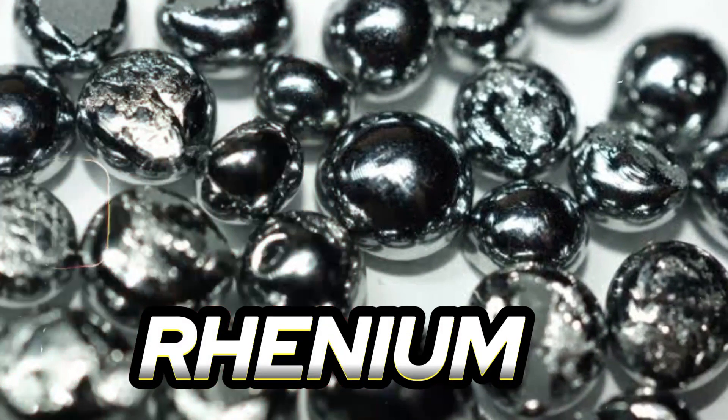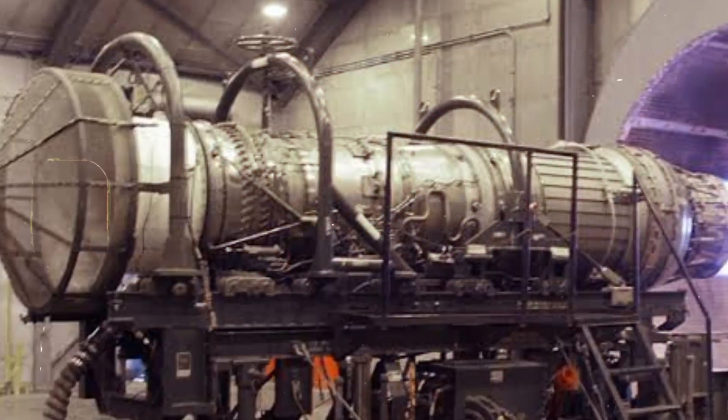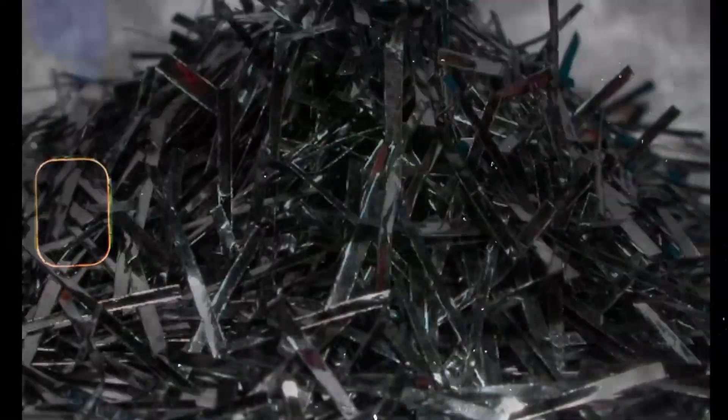Number ten: Rhenium is a rare metal with a high melting point and excellent heat resistance. It is used in high temperature superalloys, jet engine parts, and in catalysts.